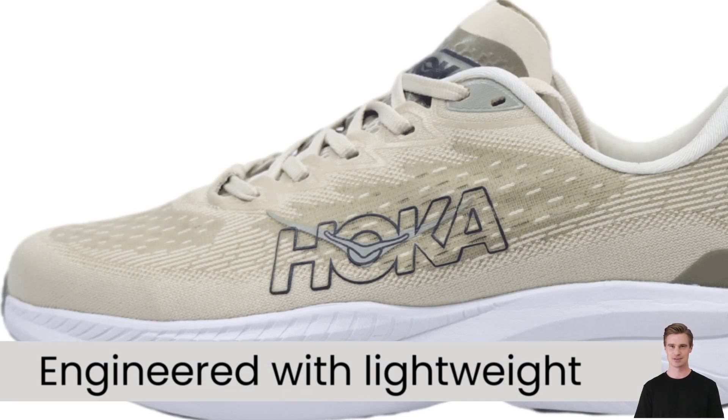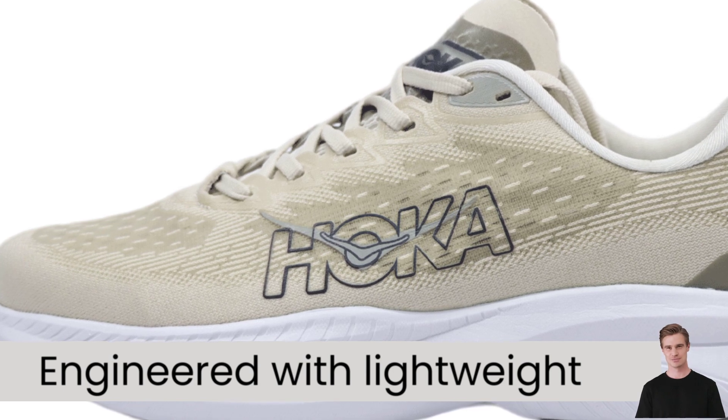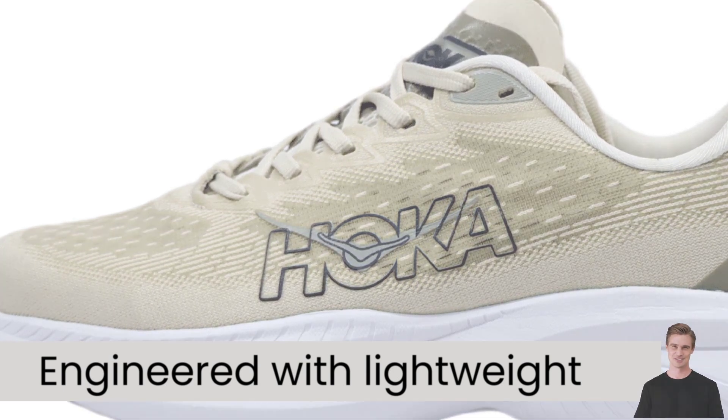Engineered with a lightweight and comfortable upper that provides a snug fit and breathability, these shoes conform to your foot's natural shape for a personalized and supportive feel.